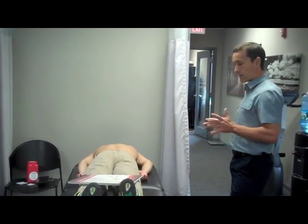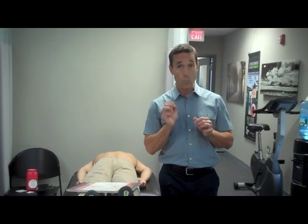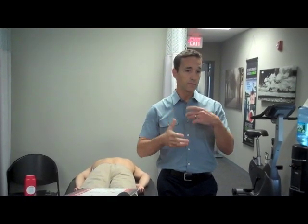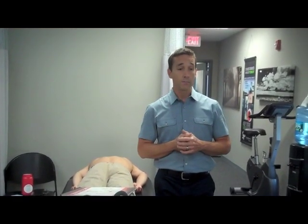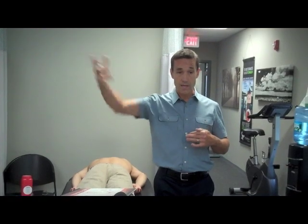Where do Trigger Points come from? Trigger Points are essentially taut bands of tissue in muscles. There are different theories — there's not a definitive explanation. One theory is that it's an area of scar tissue. Another describes it as an area of waste products built up in the tissue. Sometimes it's an area that doesn't have much oxygen or blood flow because of some history of trauma.